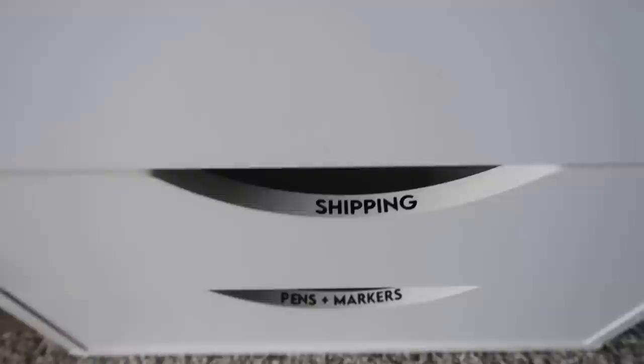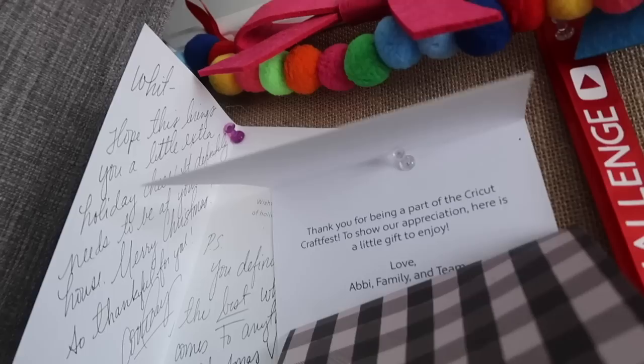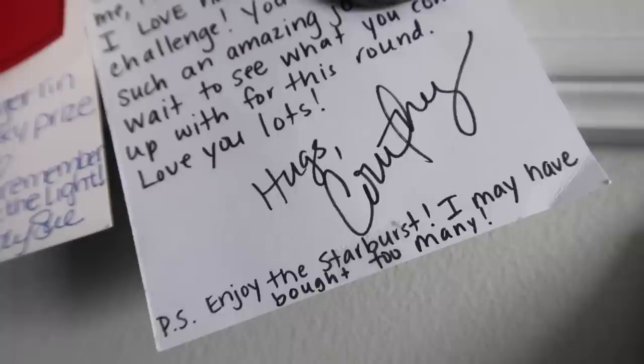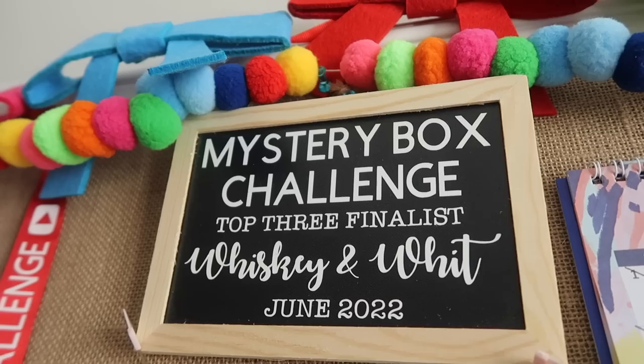I also wanted to utilize more of my wall space, so I got this bulletin board from Target — it was really pretty and matched the overall look of my office. I was able to put up letters from friends like Courtney, Jennifer, Shannon, Jamie, Wendy, Auntie Cuckoo, Val — all these people who have sent me awesome letters through the mystery box. I've also been able to add some mementos from our trips, and it really helped warm up the space and make it feel more like mine.